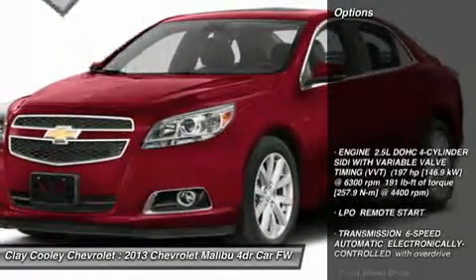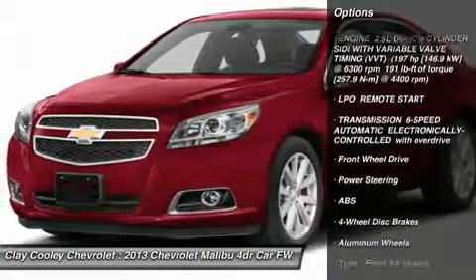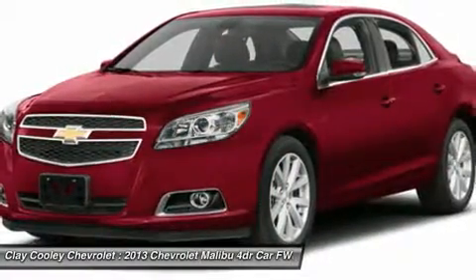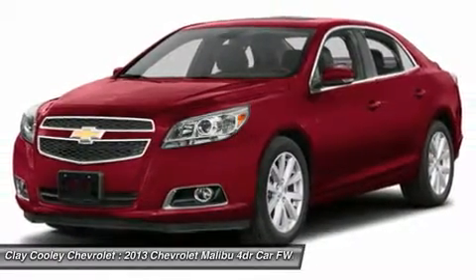Here are some of this vehicle's great options: stability control, traction control, anti-lock braking system, remote engine start, steering wheel audio controls, air conditioning, power steering, adjustable steering wheel, and keyless entry.